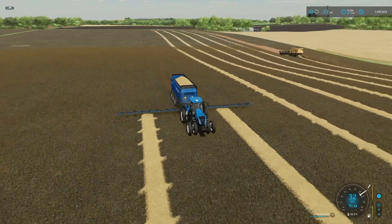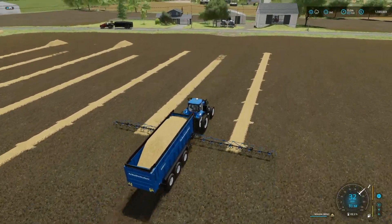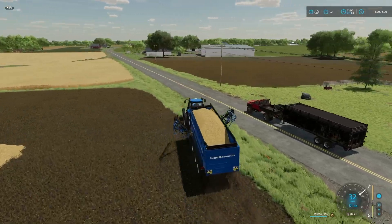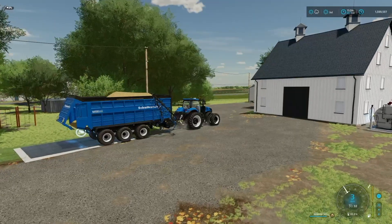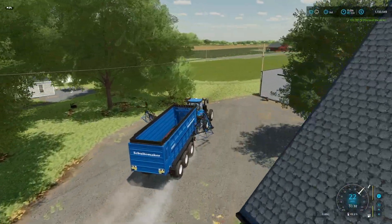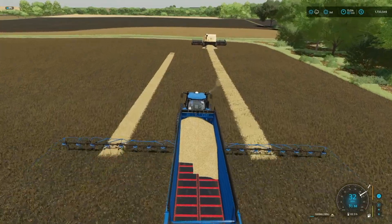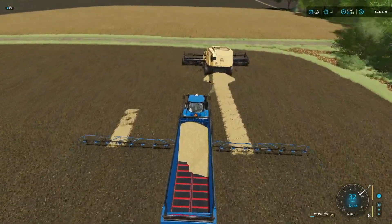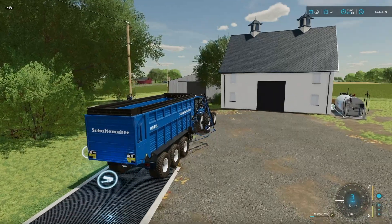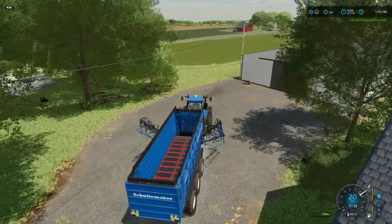We're going to go ahead and sell all of this straw right here. We're down here, we got a little bit more and haven't done a sell yet. For a full trailer we get around $140,000 to $150,000, but there's no way we're getting more than that. It is going to sell basically instantly. We got $133,000 — not bad. And $30,000 for the last bit. That's about $160,000-something thousand dollars for straw total. We are at 1.73 million.